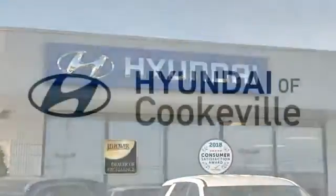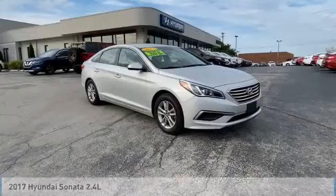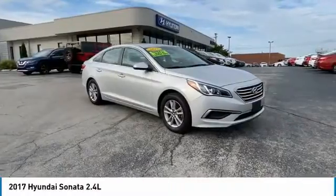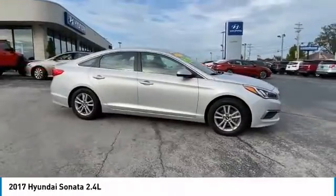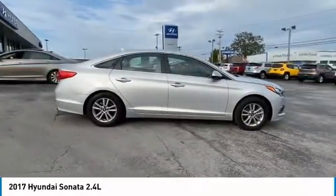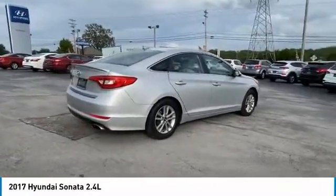Confidence, convenience — Hyundai of Cookville, an award-winning store with that small town feel. Come test drive the 2017 Sonata. The Sonata has a long list of technologically advanced interior features and options that make driving safer, more convenient, and much more fun.